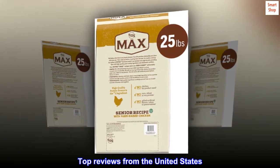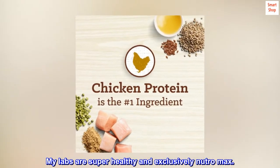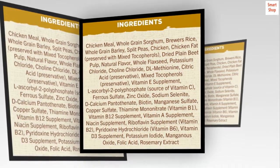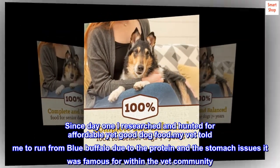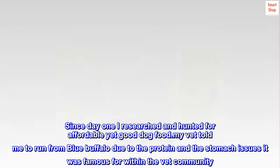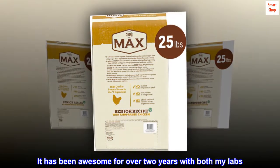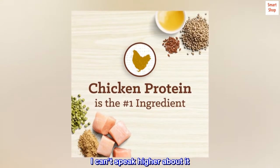Top reviews from the United States. My labs are super healthy and exclusively Neutro Max. I have a chocolate lab and a yellow lab. Labs are known for their allergies. Since day one I researched and hunted for affordable yet good dog food. My vet told me to run from Blue Buffalo due to the protein and the stomach issues it was famous for within the vet community. So I punted Blue Buffalo and I went with the lamb Neutro Max. It has been awesome for over two years with both my labs.